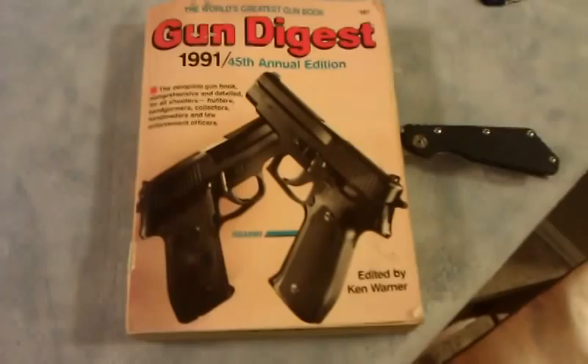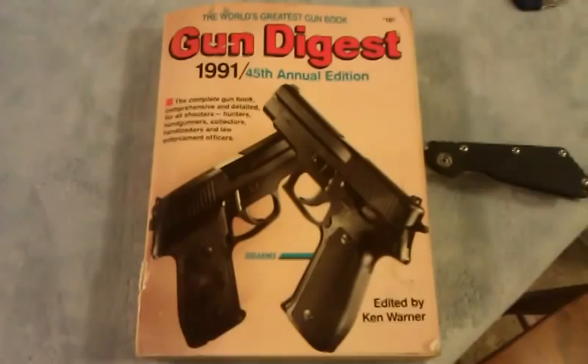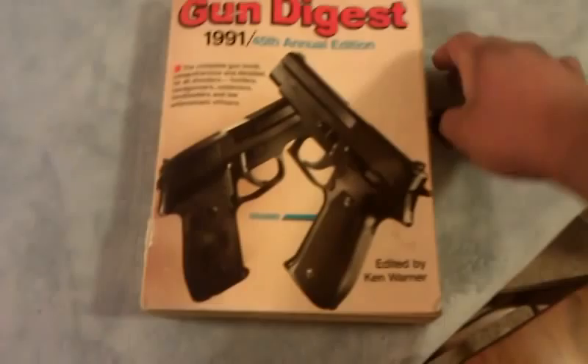Hey, what's up YouTube? This is RubenGT303, and this is a cool little thing my mom gave me. She gave this to me a couple weeks ago when I was going through it. This is Gun Digest Magazine from 1991.